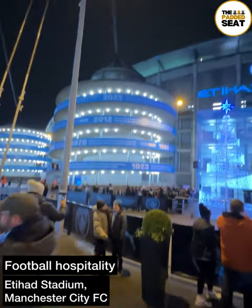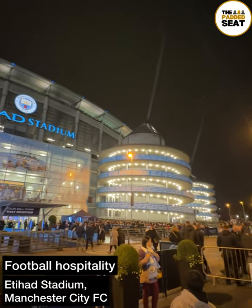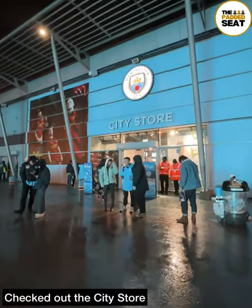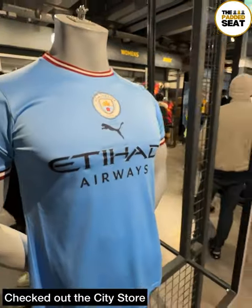We made our way back to the Etihad Stadium to try out another Manchester City hospitality package. Part of this package did include an overnight stay in a hotel, so once we checked in it was a short journey to the stadium. Because we arrived about an hour before the hospitality lounge opened, we decided to have a look around the city store.